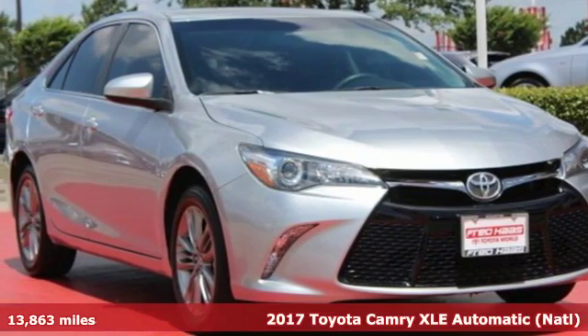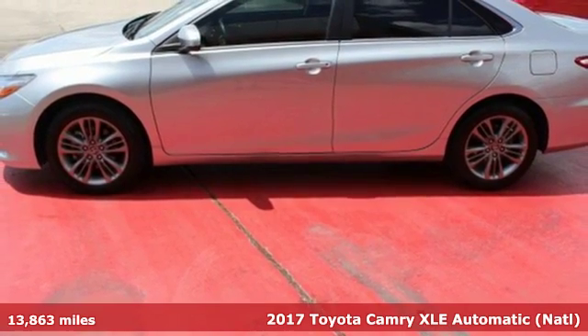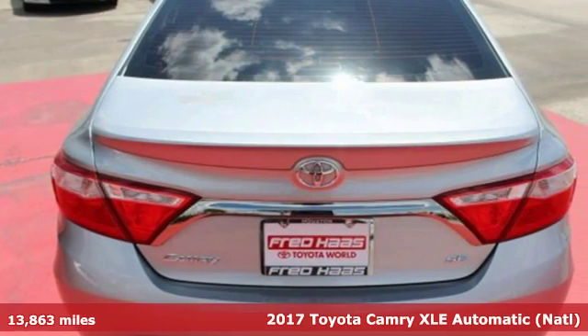It's a 2017 Toyota Camry. With intuitive tech and sporty details, you'll feel the excitement before you even hit the gas.